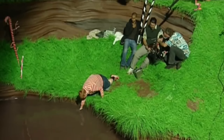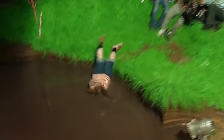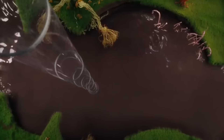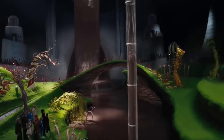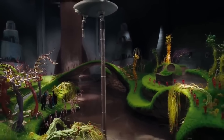Earlier on in this scene, Augustus falls into the chocolate lake, and even though the chocolate lake and Augustus' fall were both done practically, the mixing machine and the tube that sucks him up are CGI, and Augustus was filmed in front of a blue screen and then composited into the shot.